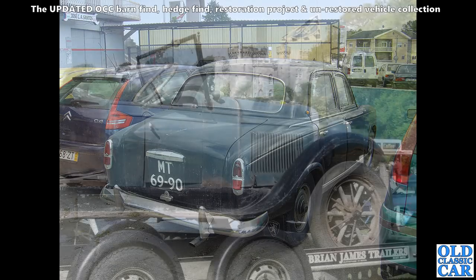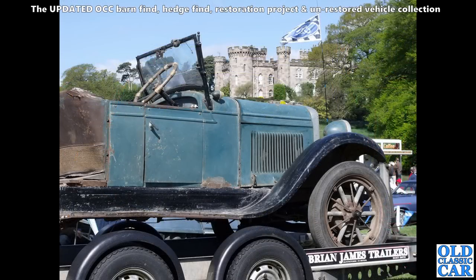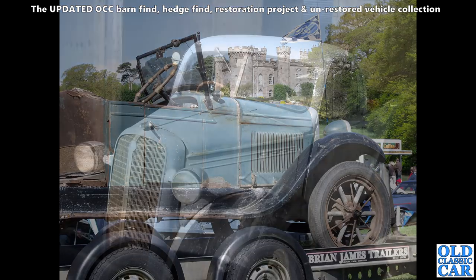Here we've got the remains of a vintage Chevrolet, photographed at the Chumley Castle classic car show quite a few years ago. Just look at those sort of improvised wheels on the front — I think this came from Uruguay or somewhere like that. Very much a case of make do and mend.